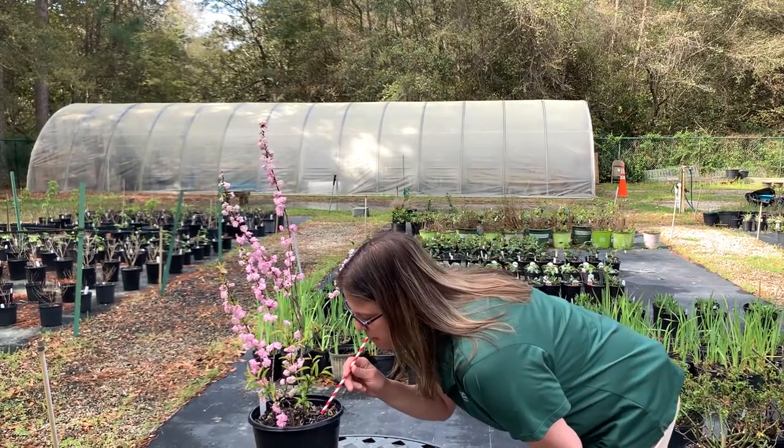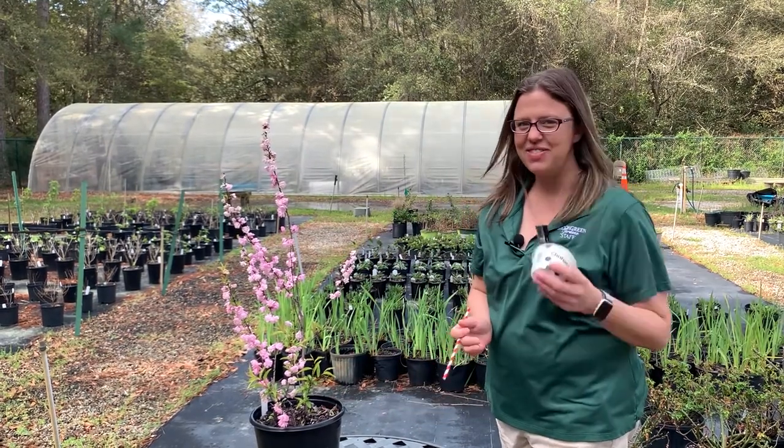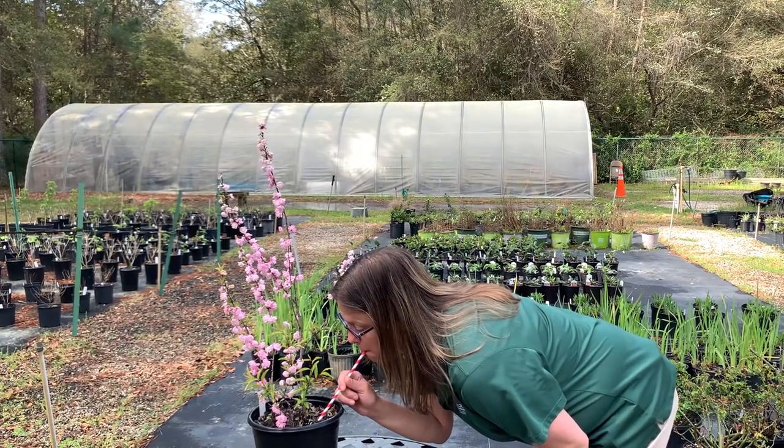Can I get calcium this way? No, silly — eat some yogurt and cheese. Can I get potassium this way? No, go eat a banana.